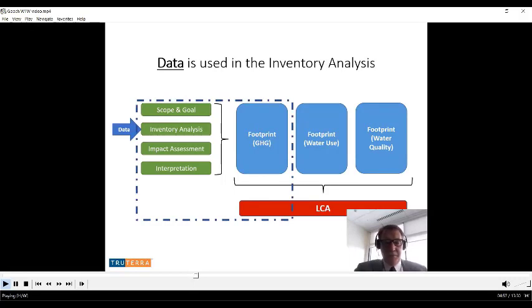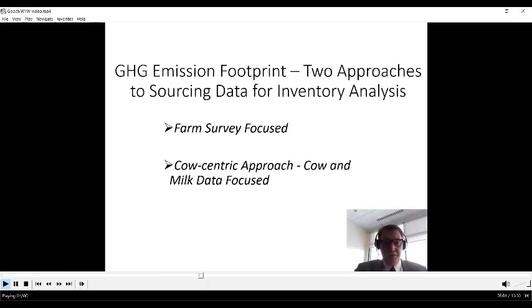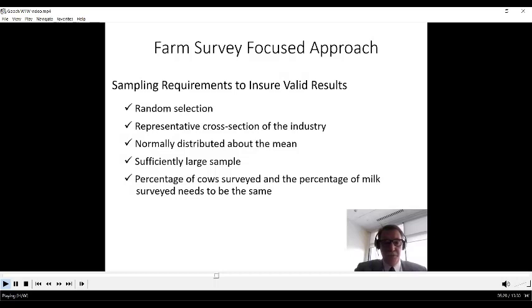Data is a big topic — what data goes into the inventory analysis is what we'll spend most of our remaining time on. For the greenhouse gas footprint, there are two approaches to get the data: we could survey farms, or we could use a bigger picture approach using USDA and other large datasets, borrowing on our knowledge of cows and milk production. Let's talk about the farm survey approach first.